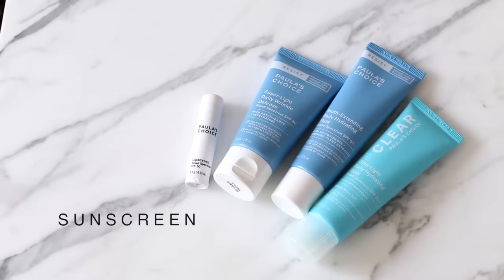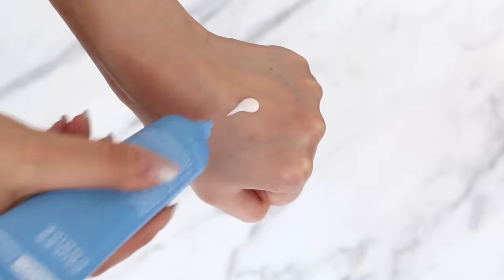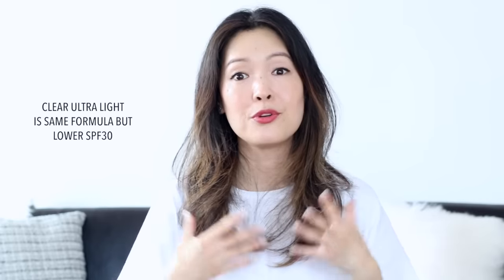Paula's sunscreens are a hybrid between sunscreen and moisturizer. The one I've been reaching for most recently is the Resist Youth Extending Daily Hydrating Fluid — a broad-spectrum SPF 50 using mostly chemical UV filters plus titanium dioxide. This truly is one of the most wearable sunscreens. It's super lightweight, gets rid of shine, even blurs pores a bit, and makes skin look good. It doesn't pill under makeup, which is a huge plus. I can apply a lot without feeling like I've got a lot on my skin. It's full of beautiful antioxidant ingredients.